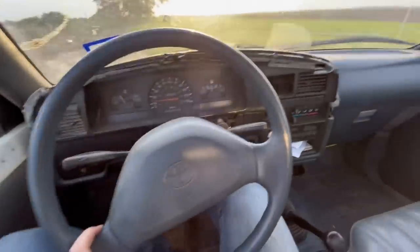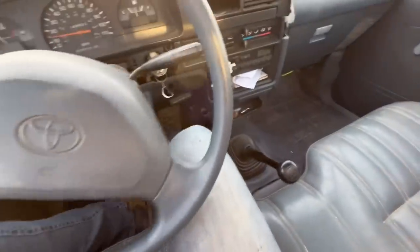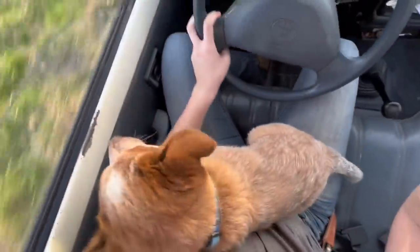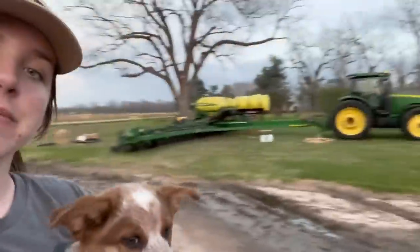I'm on my way to go pick up dinner and Duke is coming with me. They got the fertilizer rig all set up and they're hooking back up to the fertilizer tank to bring it back out to the field. It's a lot going on all at the same time.